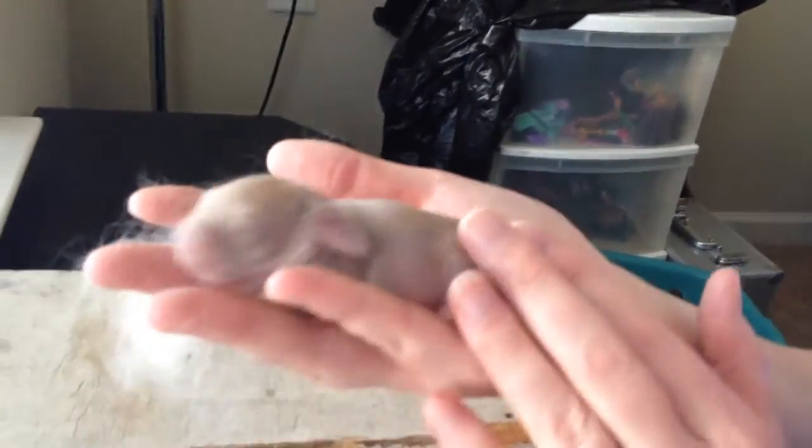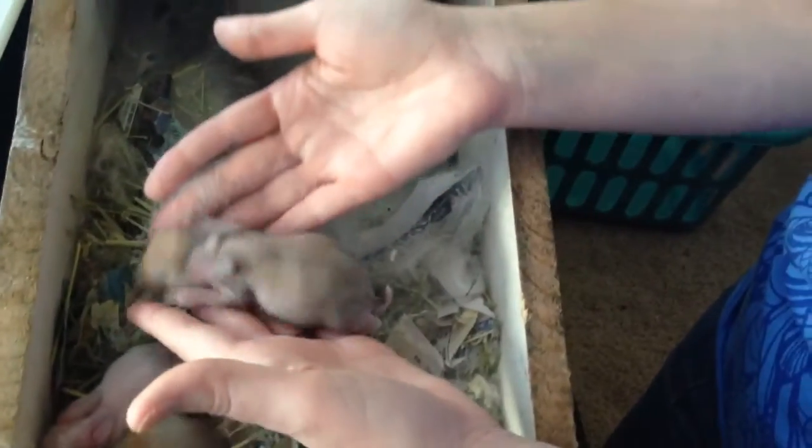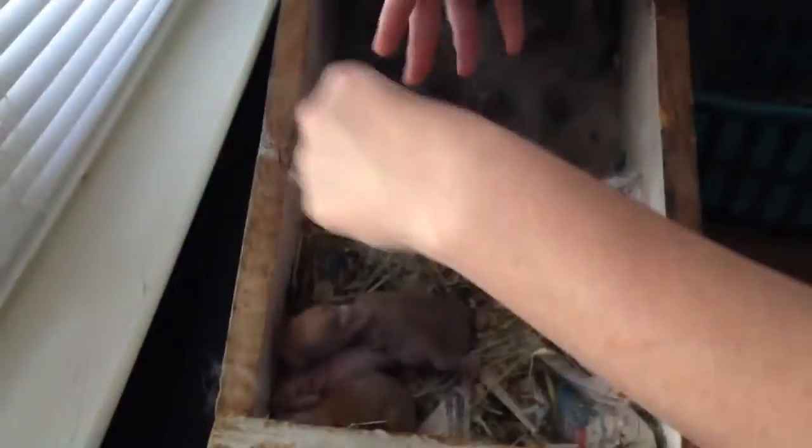Look at that — he or she is so precious. And he's a big one. Probably the male.